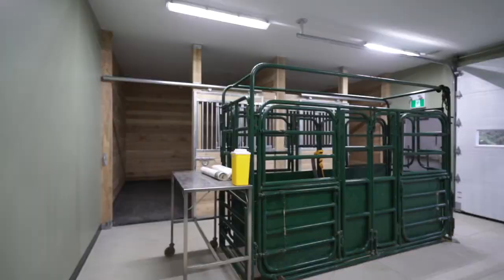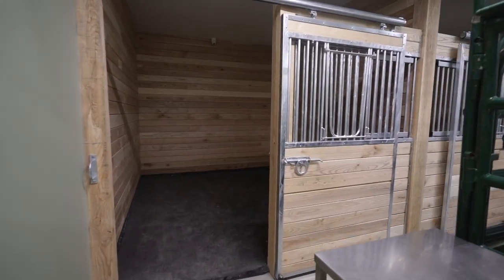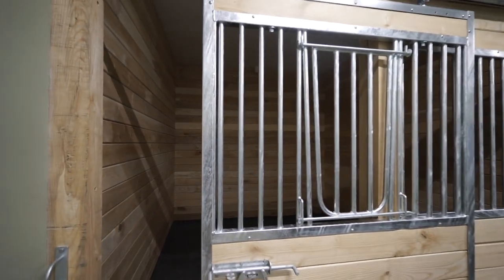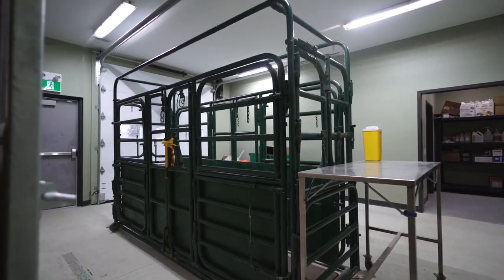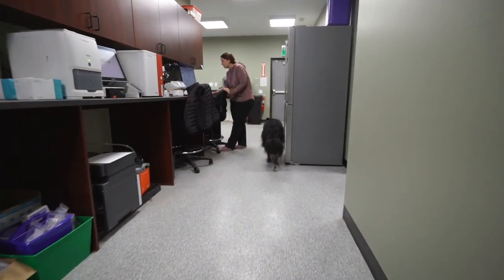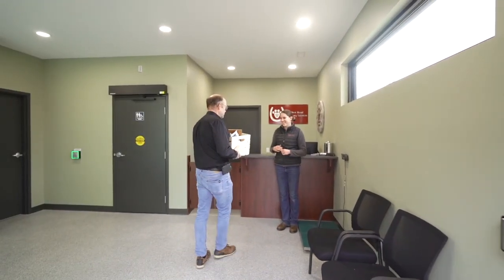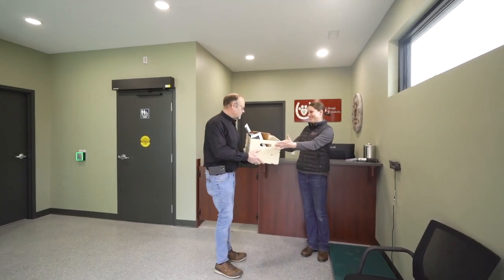It's also super helpful that we were able to build the large animal part of things, because the nearest facility like this would be at the Ontario Veterinary College in Guelph, and since they do full surgeries for horses, they're definitely very busy. This provides kind of a middle ground for something that can't be treated on farm but maybe doesn't need to go all the way to a specialty referral centre.